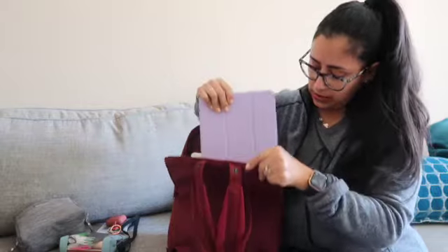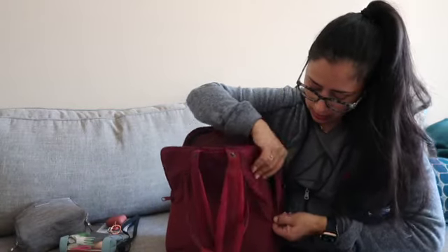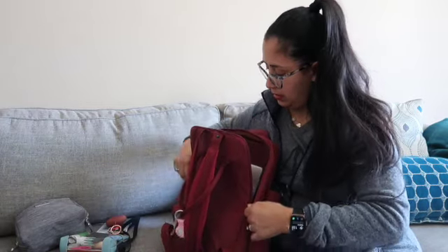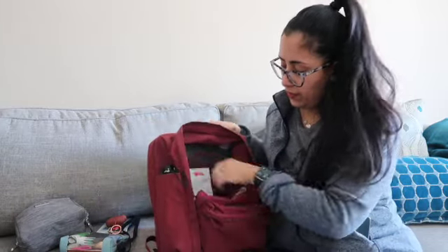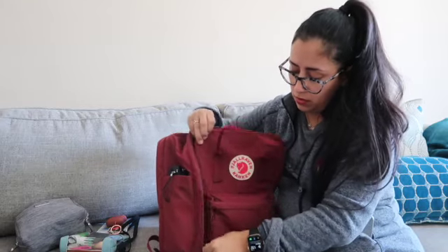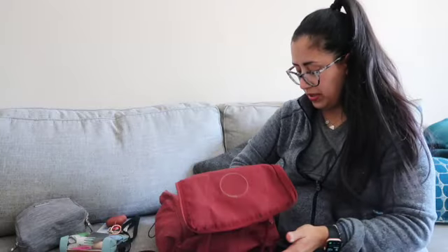You could fit both the MacBook and iPad in together. The zippers on the back of the bag don't go all the way down — they only go to the middle. But the front of the bag does go all the way down, so if you ever want to lay the bag flat and fill it up that way, you can.